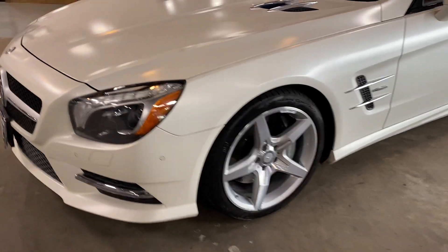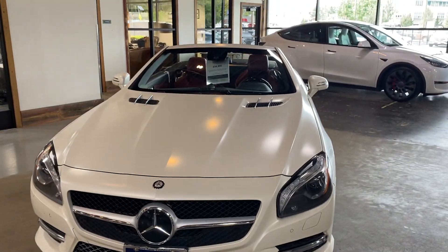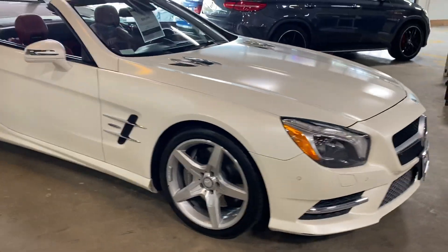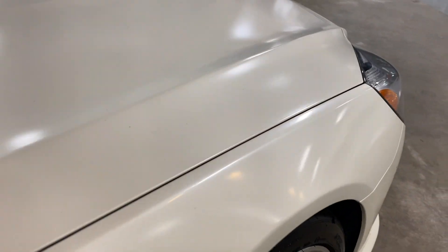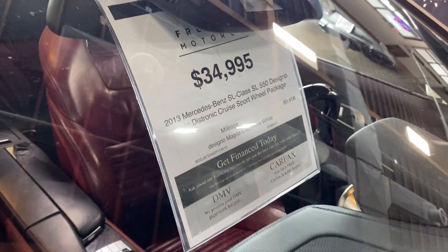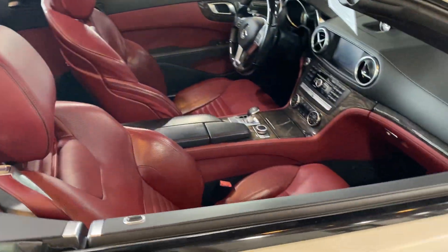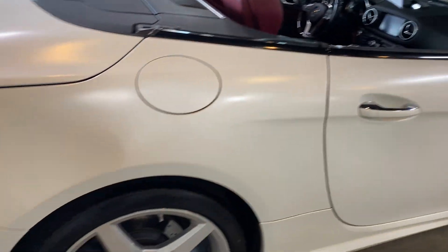Today we're looking at this 2013 Mercedes SL 550 AMG Edition — a beautiful car with a very unique semi-matte paint finish called Designio Magno Cashmere White, a rare color combination paired with a darker red interior. It's in really good condition for its age.